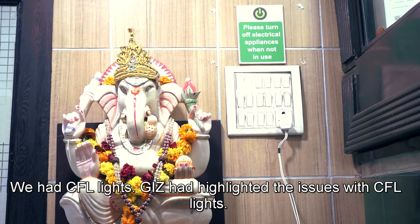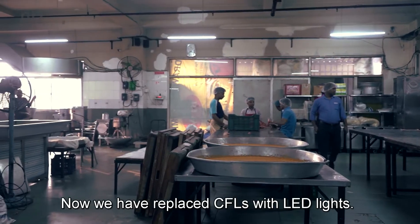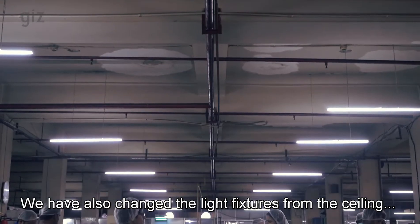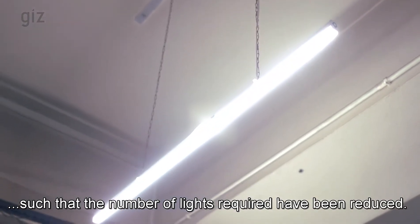We have lights and we were using CFLs. They highlighted the issues, so we changed the CFLs to LED lights. We also changed the height fixture from the ceiling to reduce the height of the lights, so that the number of lights required was also reduced.